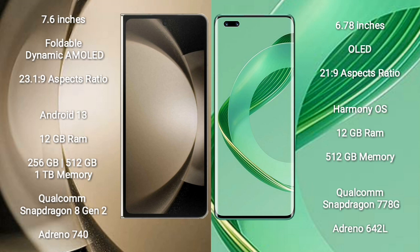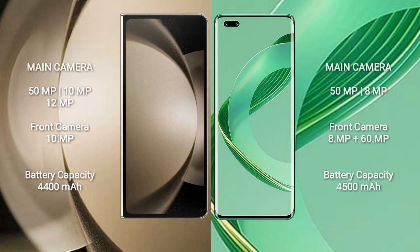Samsung Galaxy Z Fold 5 comes with 12GB RAM and 256GB, 512GB, or 1TB internal storage, Qualcomm Snapdragon 8 Gen 2 processor, and GPU Adreno 740. Huawei Nova 11 Ultra comes with 12GB RAM and 512GB internal storage. Samsung Galaxy Z Fold 5 features a rear triple camera setup: 50MP plus 10MP plus 12MP, and a front camera of 10MP.